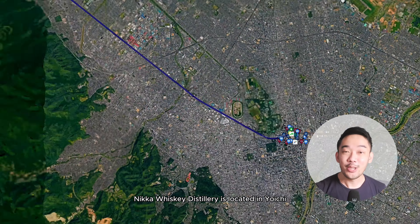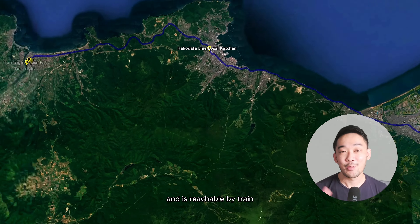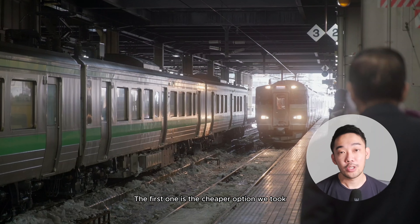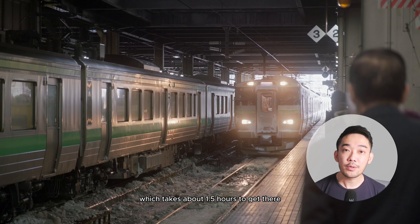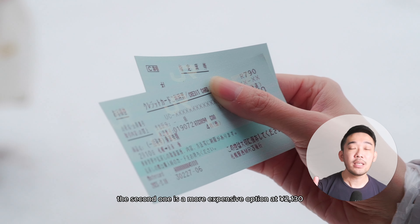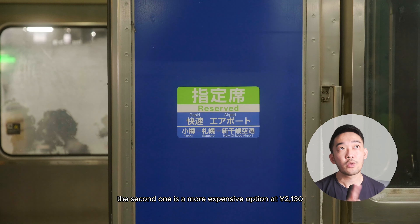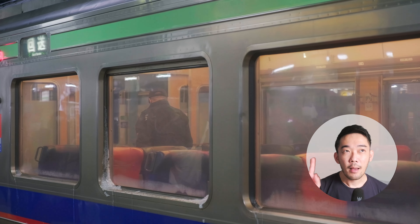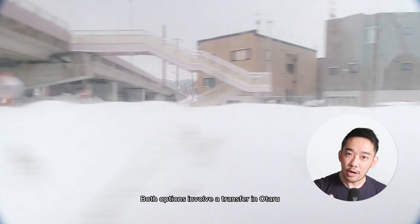Nikka Whiskey Distillery is located in Yoichi, which is to the west of Sapporo and is reachable by train. There are two ride options: the first is the cheaper option we took, which takes about one and a half hours and costs about 1,290 yen. The second is a more expensive option at 2,130 yen but gets you there in about an hour from Sapporo.